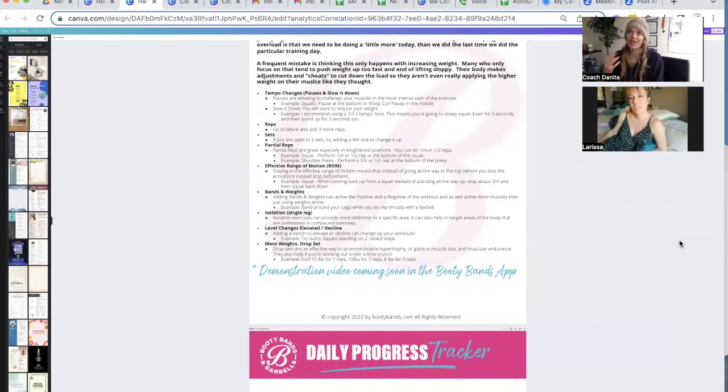What she's doing is connecting into those muscles — the muscles are becoming stronger, and when they become stronger, we can add more load onto them, therefore getting faster transformation. That's really encouraging for those who are used to that spring-loading. The app is called Booty Bands and Barbells — Larissa, tell us what that workout is called.